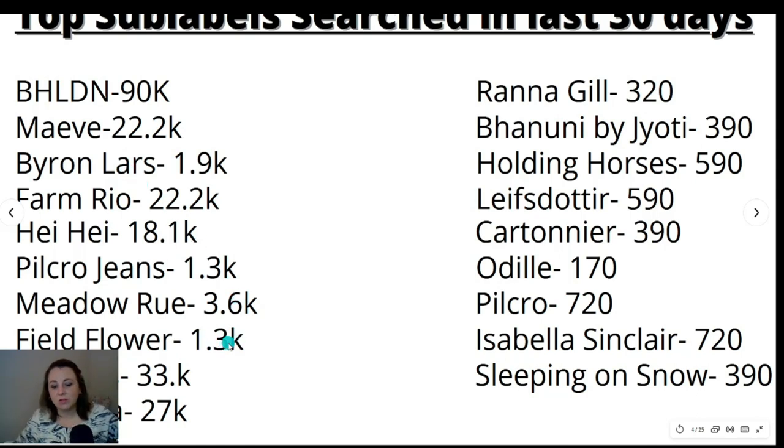Further sub-labels searched: Fieldflower at 1,300, Meadow Rue at 3,600, Pilcrow Jeans at 1,300, and Byron Lars at 1,900 — these were the only brands searched over 1,000 times in the last 30 days. Under 1,000 searches were Ronna Gill, Benooney by G.O.D., Holding Horses, Leif Stoder, Cartonier, Odile, Pilcrow, Isabella Sinclair, and Sleeping on Snow. When you find these sub-labels, definitely comp them, because most of the older labels are oversaturated and do not sell for much — you will sit on them for a very long time.